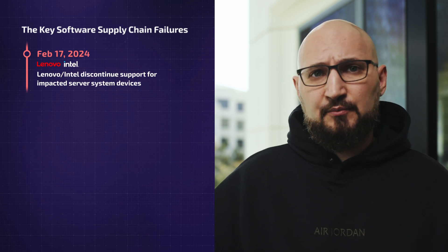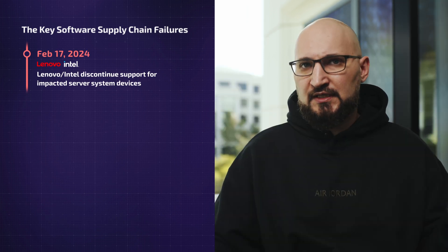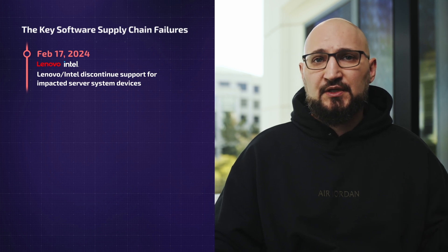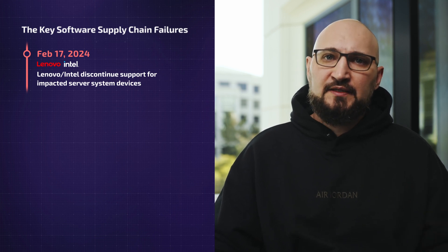Interestingly, this vulnerability is impacting multiple vendors, including Intel, Lenovo, and many others. Intel and Lenovo products are particularly notable in this case — for example, Intel servers impacted by this vulnerability are out of support.